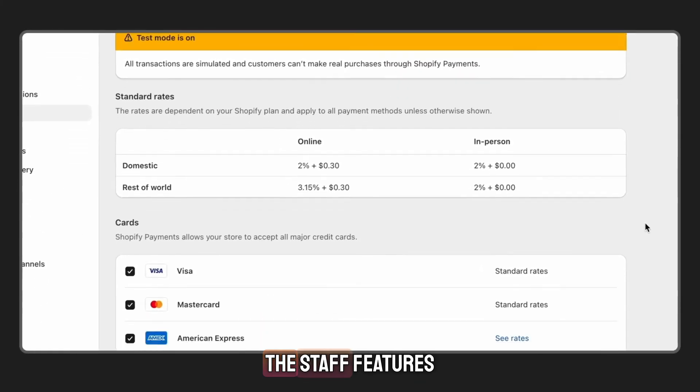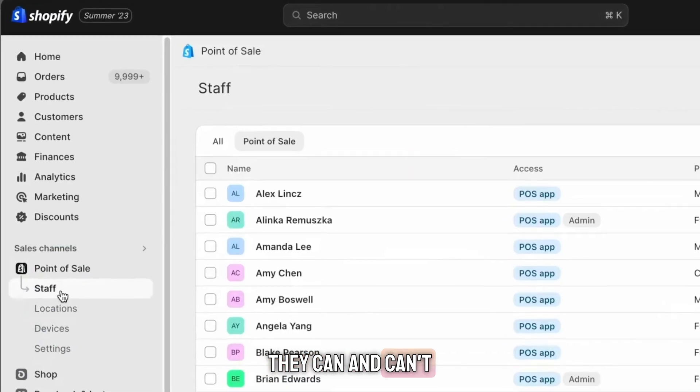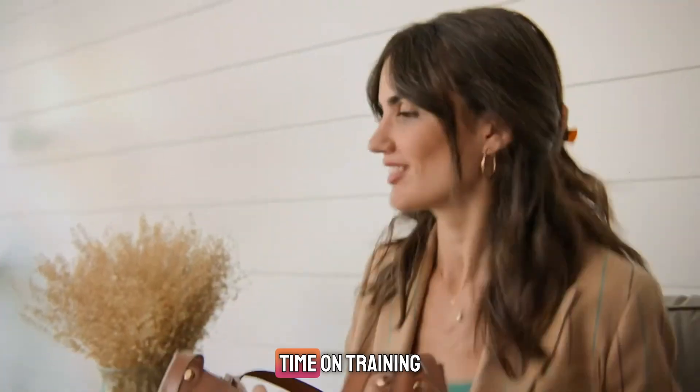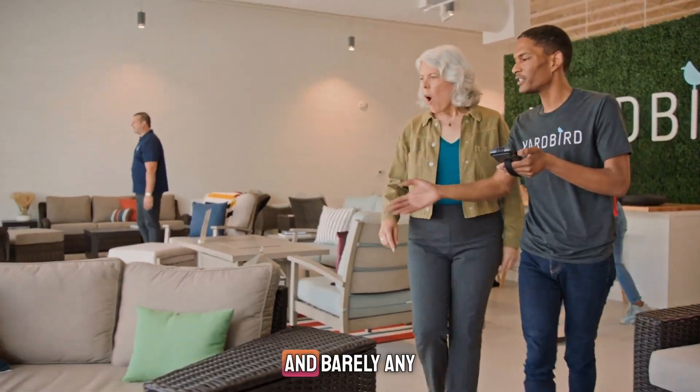If you've got a team, the staff features are solid. You can give every employee their own login pin, control what they can and can't do, and track performance and sales individually. You'll also save time on training because the system is super simple to use — your team can check out customers with a few taps and barely any training.